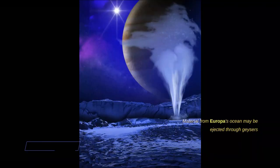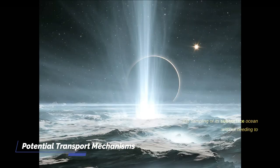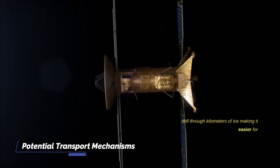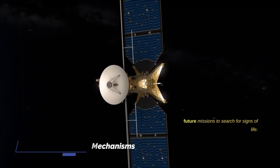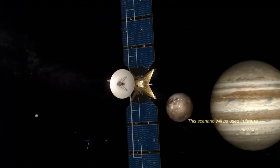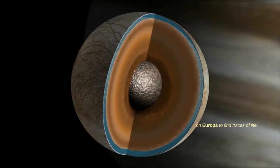Material from Europa's ocean may be ejected through geysers or cracks in the ice, which could allow for the sampling of its subsurface ocean without needing to drill through kilometers of ice, making it easier for future missions to search for signs of life. This scenario will be used in future missions on Europa to find traces of life.